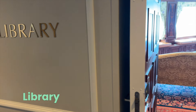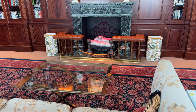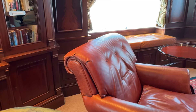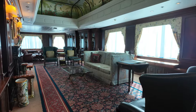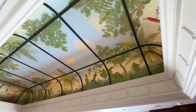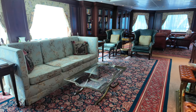On the topic of unbelievable, the library on Regatta also falls into this category. I know cruise ship libraries are typically nothing to write home about, but take a look at this spot. Talk about cozy. Check out all of the ceiling art. There's also a modest space for internet and computer access here.